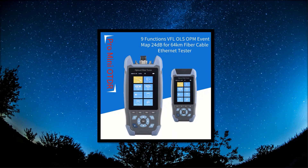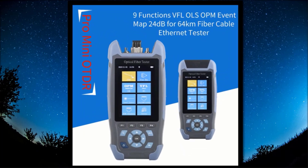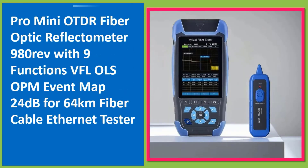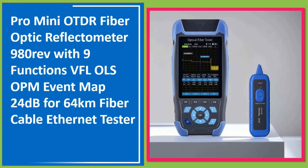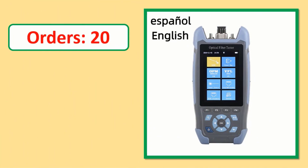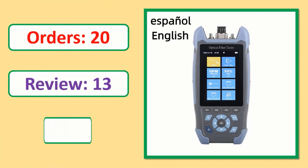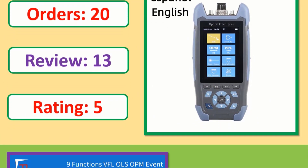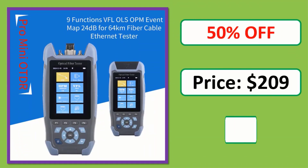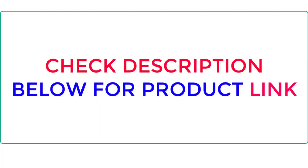Number 1. Check the description below for orders, review rating, percent off, price, and product link.